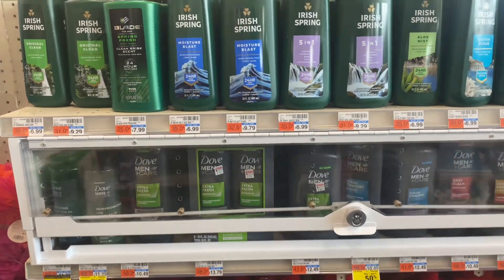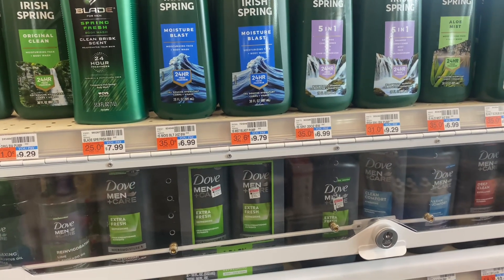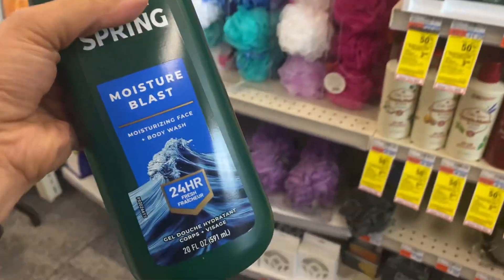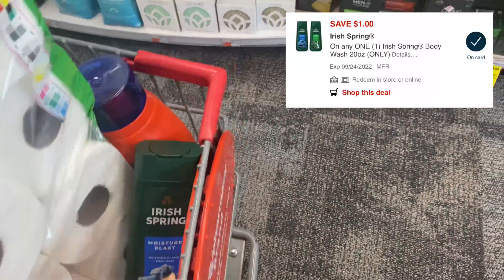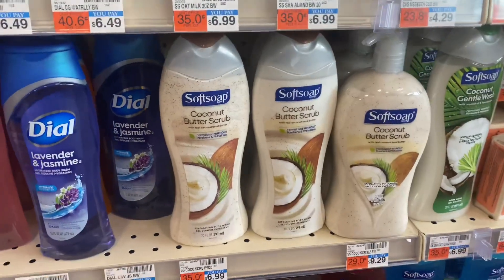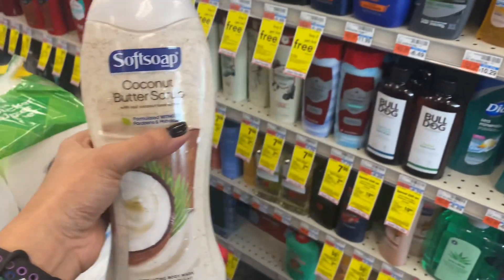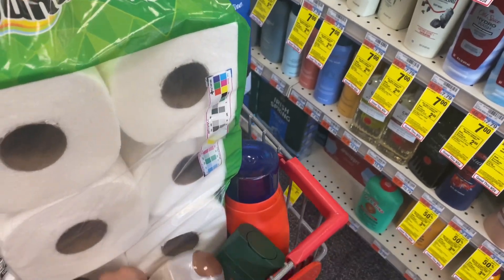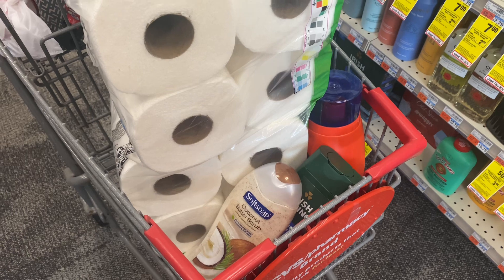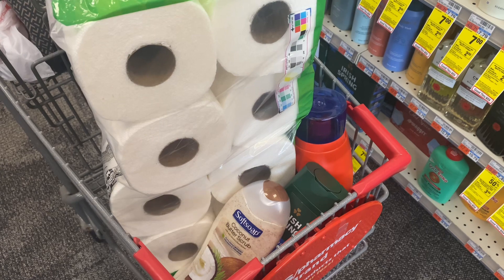Next deal is Irish Spring and Soft Soap body wash, on sale at $4.99 each. I grabbed one Irish Spring body wash with a $1 digital coupon and one Soft Soap body wash with a $1 digital coupon. Total: $9.98, minus $2, comes out to $8, minus $3 ECB back — final cost is $5, or $2.50 each.